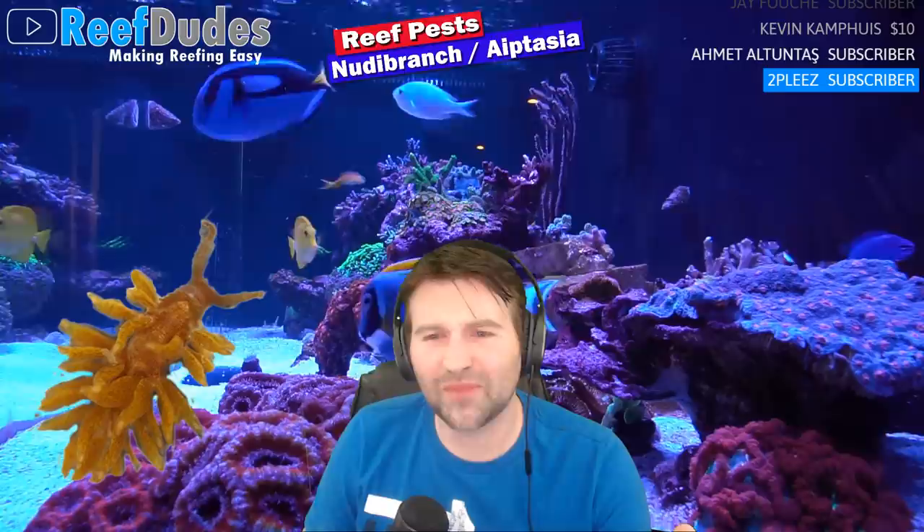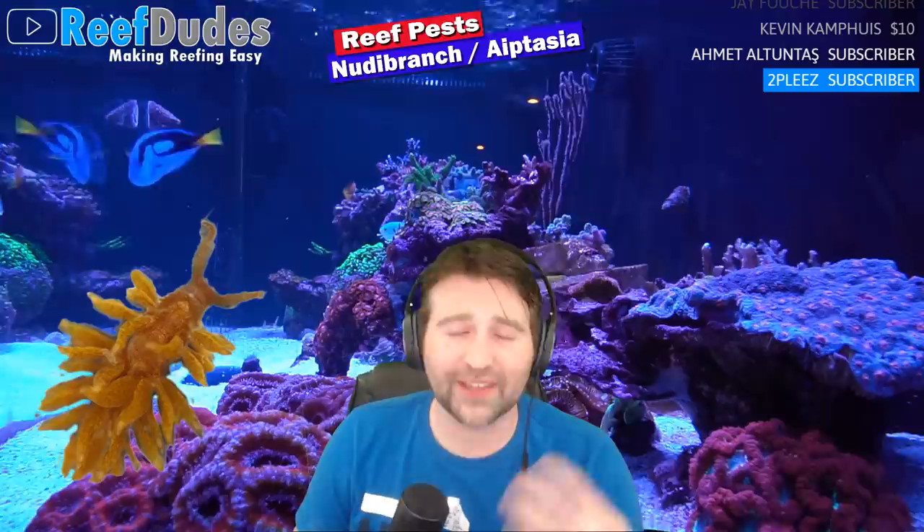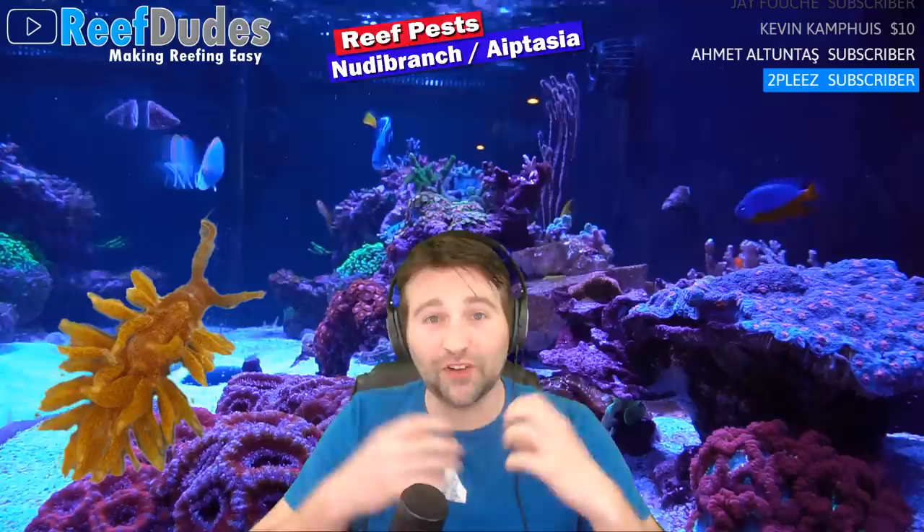Another really not-so-fun pest: many years ago I had zoa-eating nudibranchs. These guys are fairly small — about the size of a grain of rice, maybe 8mm roughly. These little punks will eat your zoas. What makes them sneaky is they absorb the zooxanthellae from the zoas and take on the color of what they're eating, so they can hide right in the middle of a colony and blend right in — their little frills on the back will be the same colors as the zoa.